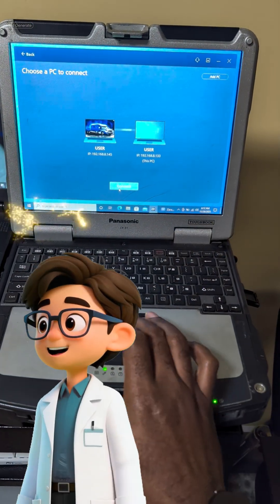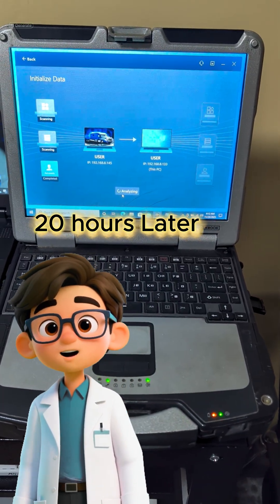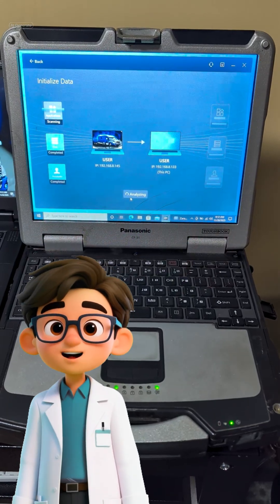And just like that, the new Panasonic CF-31 has all our essential applications and files without a single manual reinstallation. We saved hours, maybe days, of work.